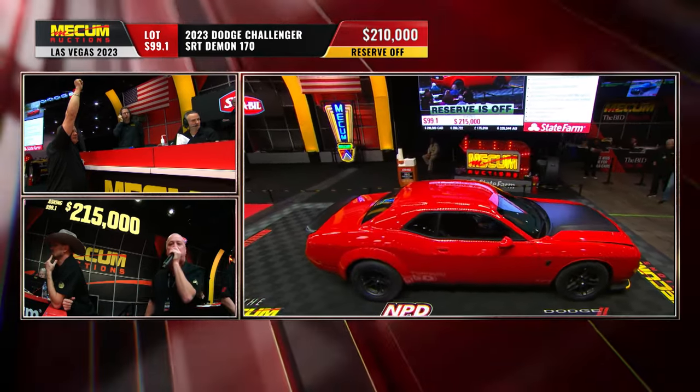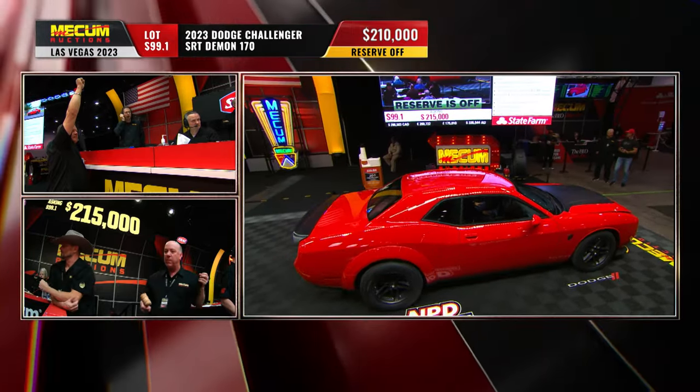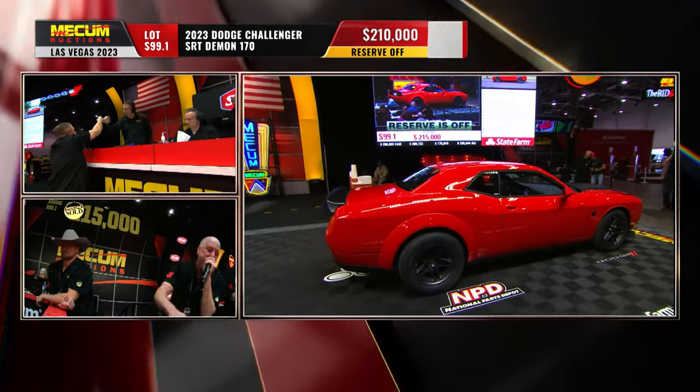Winning bidder receives a one-day SRT drag racing class at Radford Racing School. Congrats, buddy!